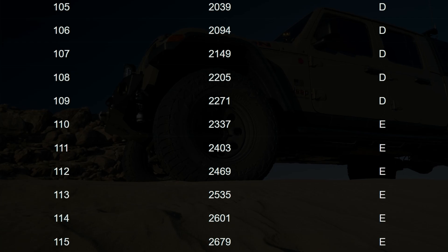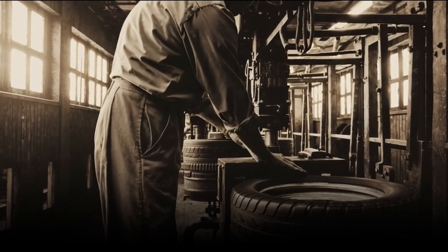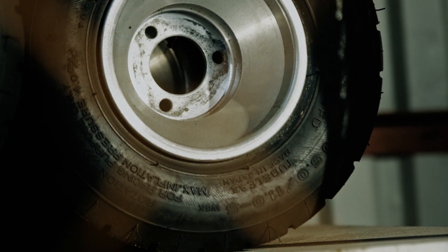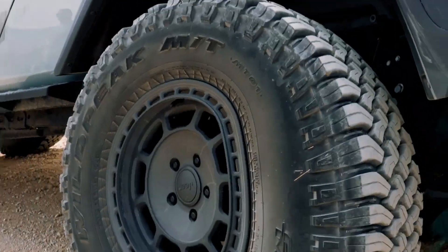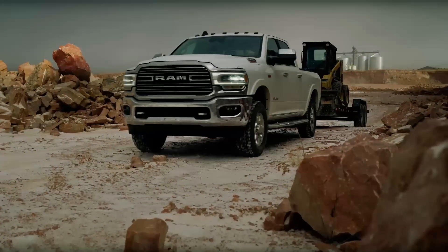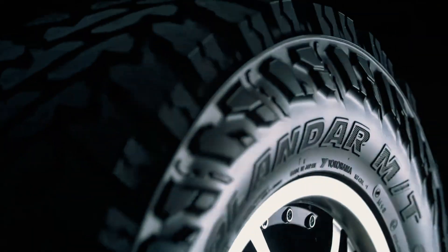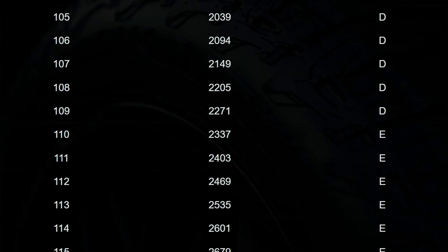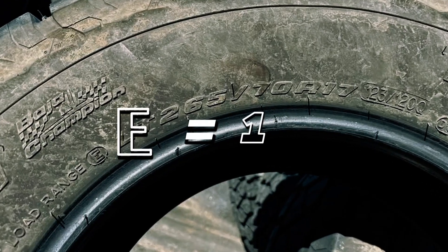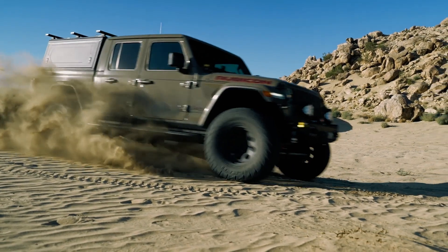But why all the different terms? Historically, tires were built like tanks — more plies meant a stronger tire. But technology has evolved and modern materials make it possible for tires to carry heavy loads without physically having 10 layers of rubber. That's where these alphabetic load ranges come in. For instance, load range E doesn't literally have 10 plies, but it's built to function like it does.